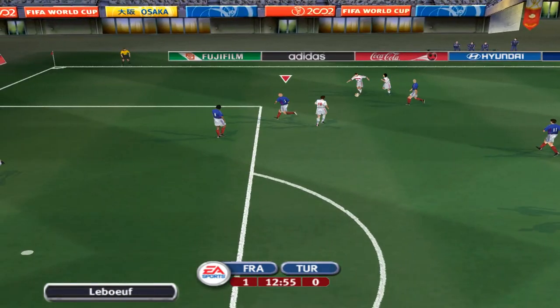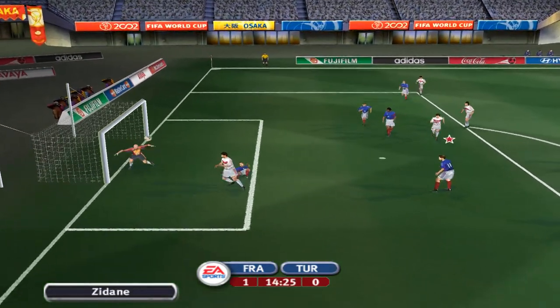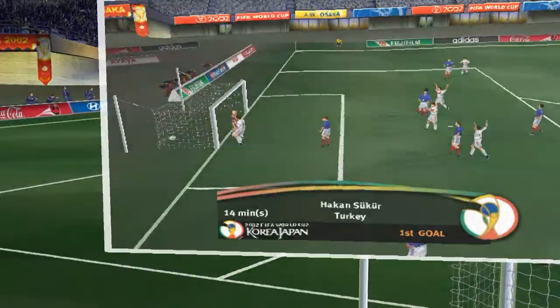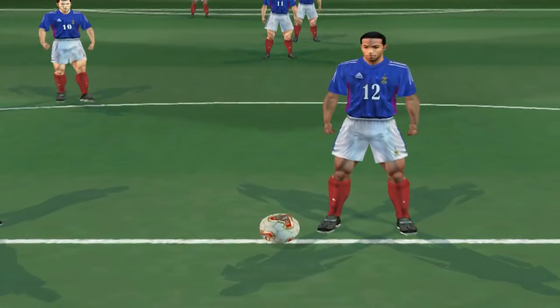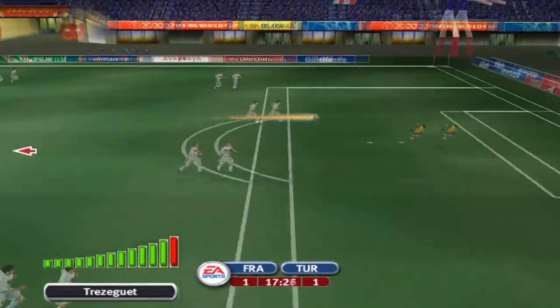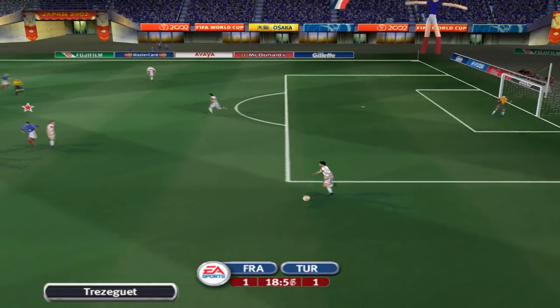Oh, he picks up the loose ball. The header blocked — what a goal. Here's the replay. After the keeper's fumbled his first shot, he took real advantage of the rebound. That makes it 1-1. That shot came at the keeper like a thunderbolt out of the blue but he dealt with it admirably.